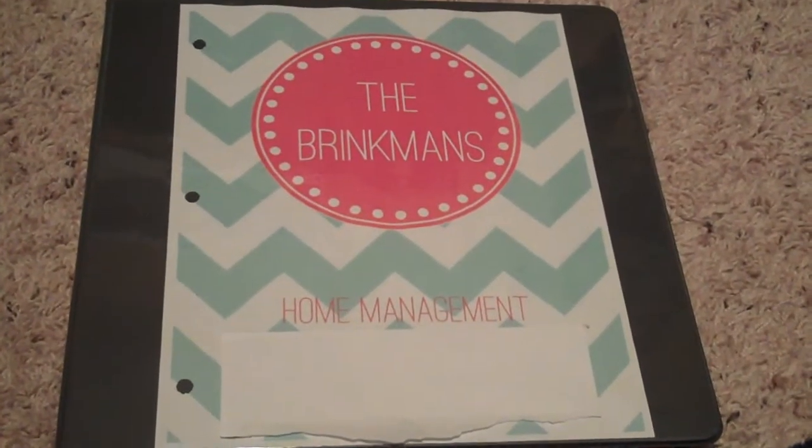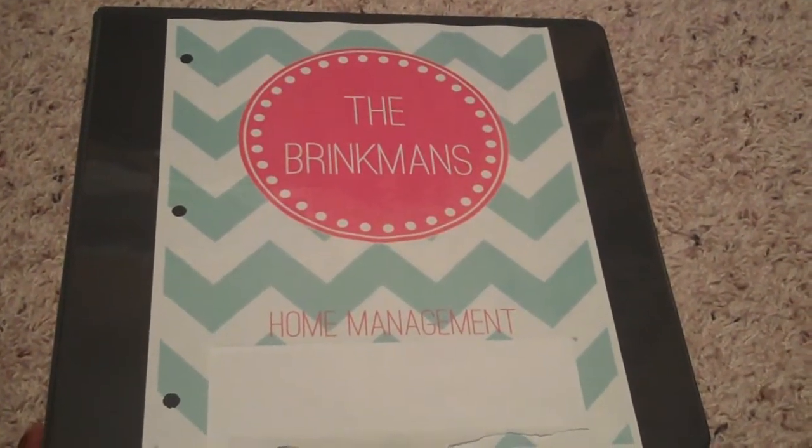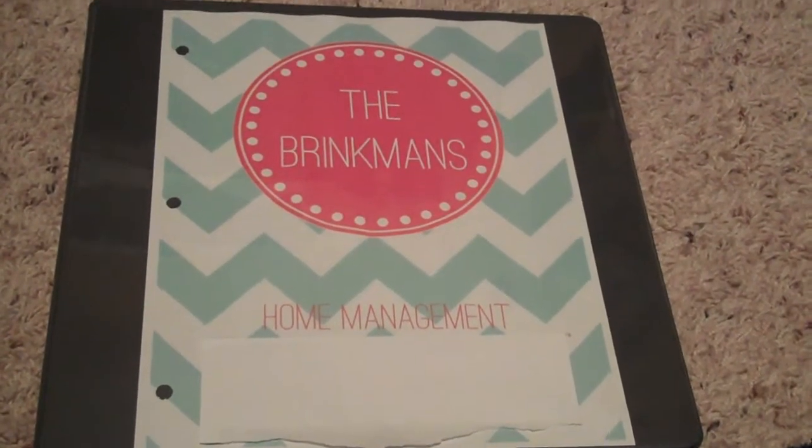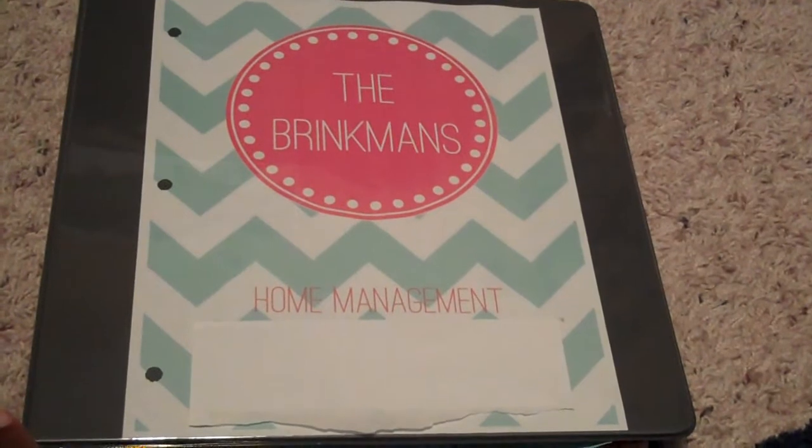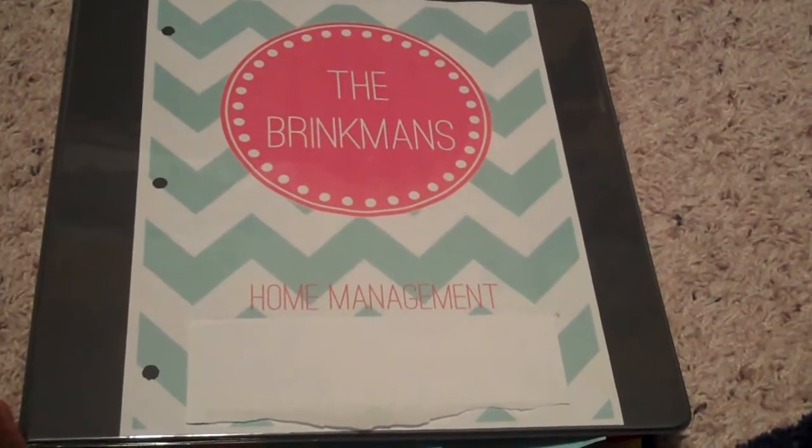Hey, today for Marriage Monday, I'm going to go over our home management binder. It's just going to be a brief overview of what's in the binder. The printables that you'll see are, for the most part, going to come from Busy Babes Printables on Etsy.